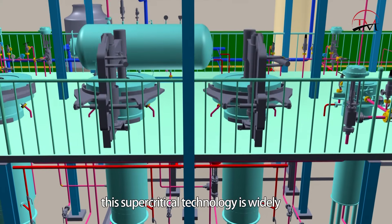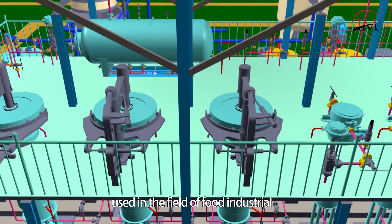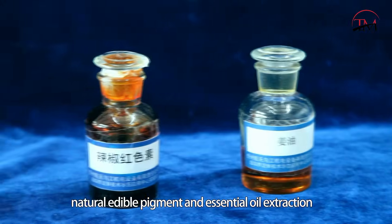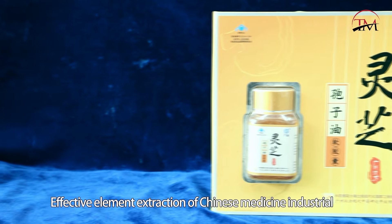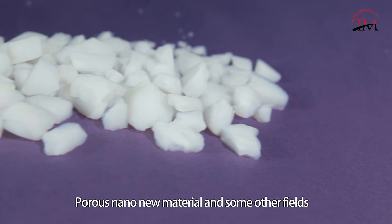Now, this supercritical technology is widely used in the field of food industry, such as essence and flavor, spice and seasoning, natural edible pigment, and essential oil extraction, as well as effective element extraction in the Chinese medicine industry, and porous nano-new materials, and other fields.